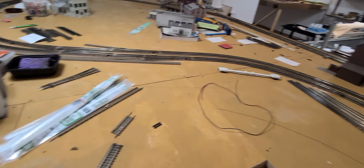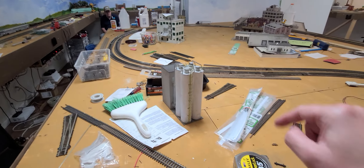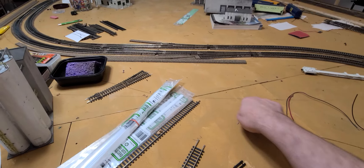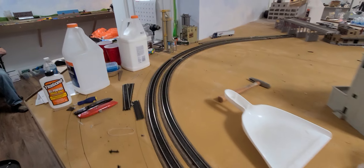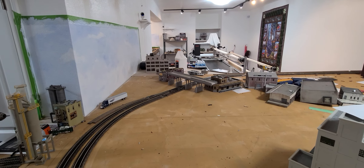On this portion of the layout we have provisions for industries — you can see some cork in place and we've drawn some things on the table already. The same thing is planned on the other side, between where the M&M container is, with a lot of industries in that area.